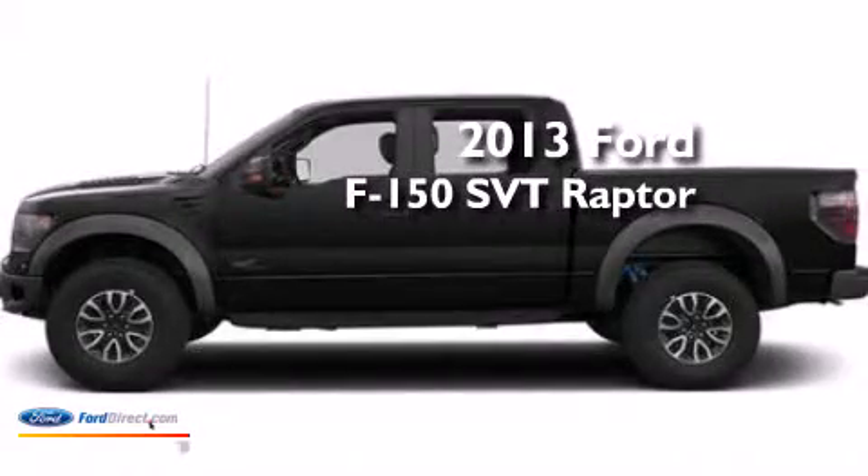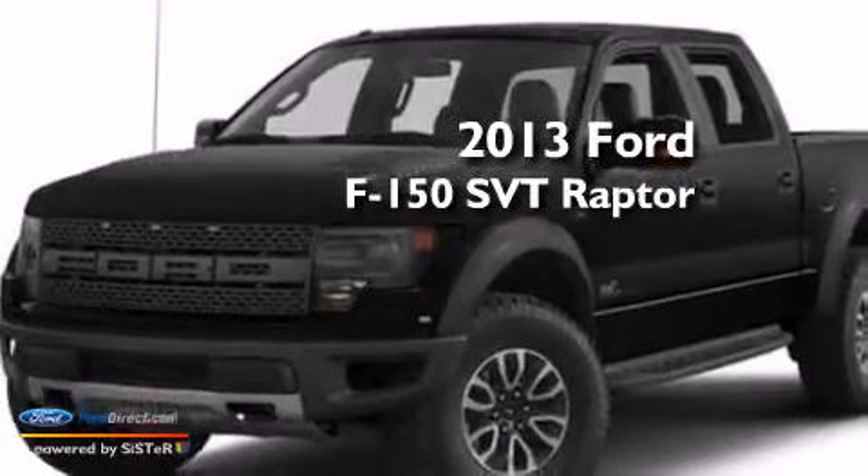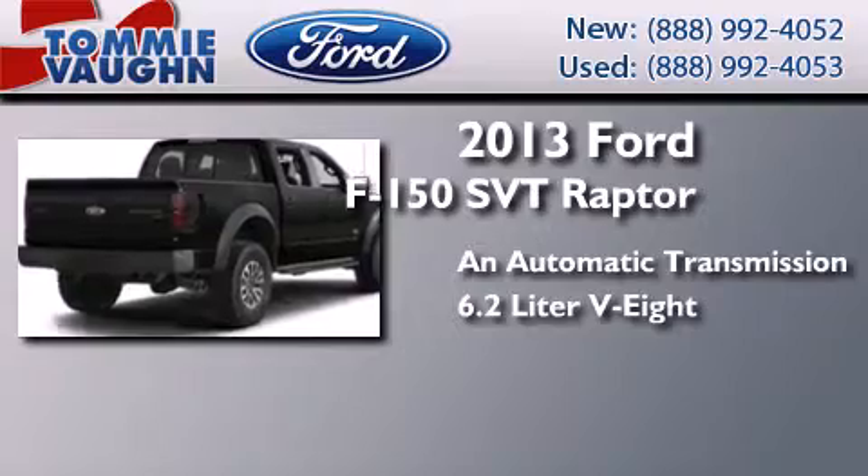This is a brand-new 2013 Ford F-150 SVT Raptor. This truck has an automatic transmission and a 6.2-liter V8.